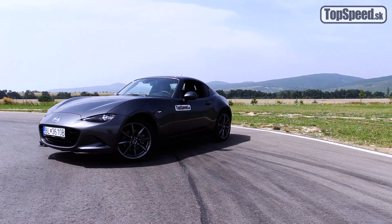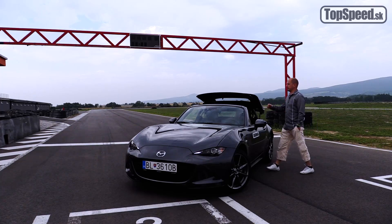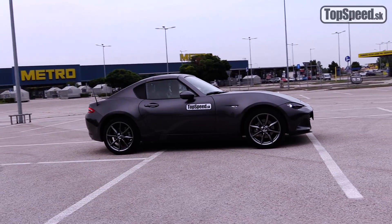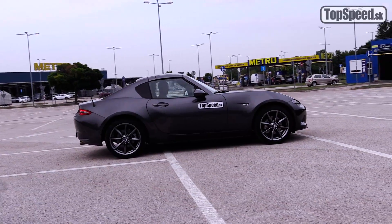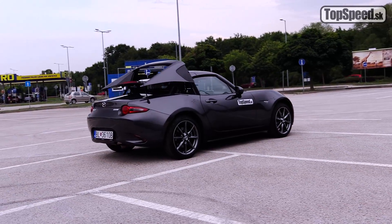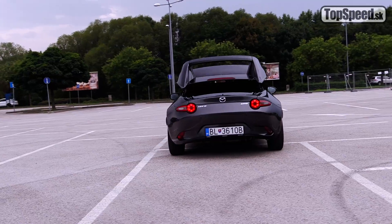Toto je štvrtá generácia najobľúbenejšieho športového auta na svete. Ak je teda Mazda MX-5 možné považovať za plnohodnotný športiak? Prišla medzi nás pred necelými 30 rokmi a najnovšia generácia ND ponúka po prvýkrát verziu Targa. Označujú ju MX-5 RF, Retracted Fastback, a mňa to trošku prekvapuje, pretože pevná časť, ktorá vznikne z tejto časti za vodičom a spolujazdcom, určite pripomína verziu Targa.